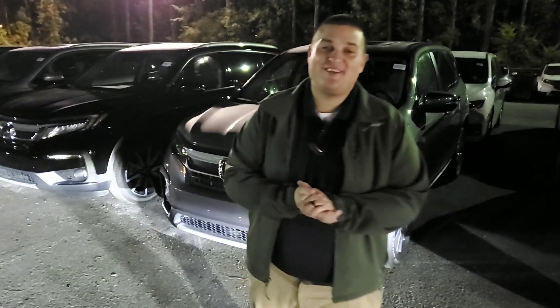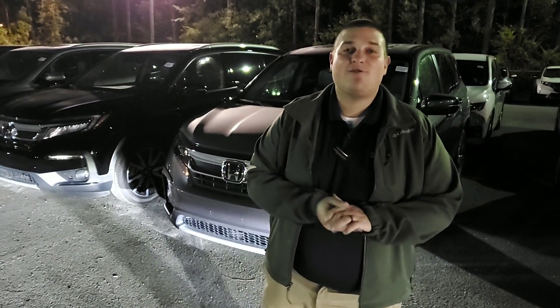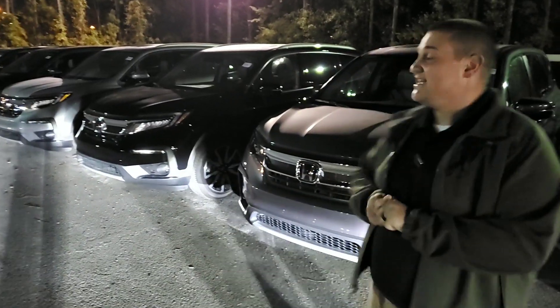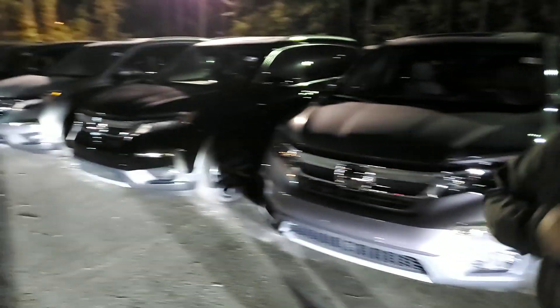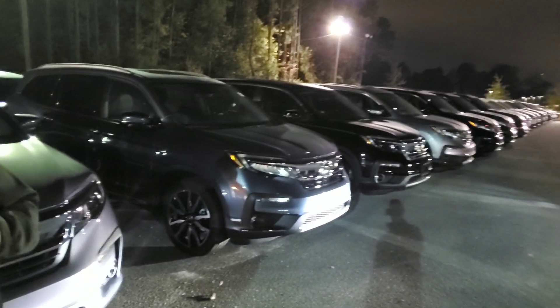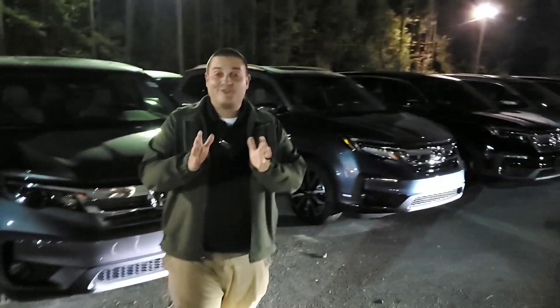Hey, good evening! This is Chad Harrelson here at Tamron Honda in Hoover. I wanted to thank you so much for your online inquiry on the beautiful 2019 Honda Pilot. You did inquire on the EX model — I do have a bunch of Pilots behind me here. This is just some of what I have in stock; I have over four acres of vehicles.